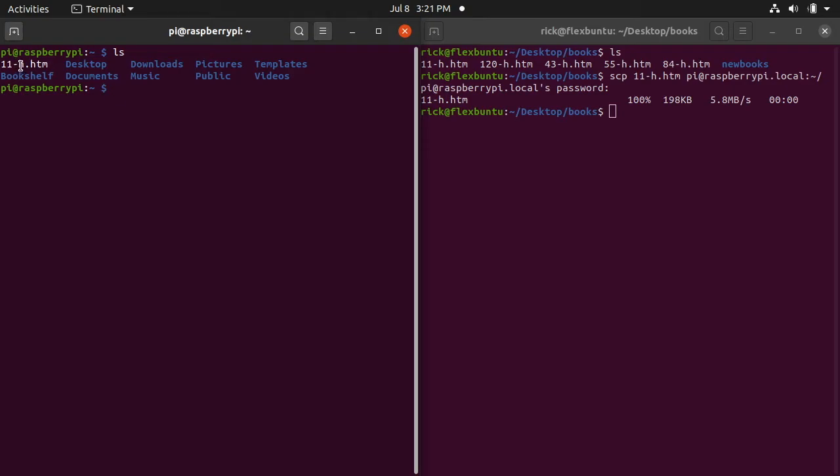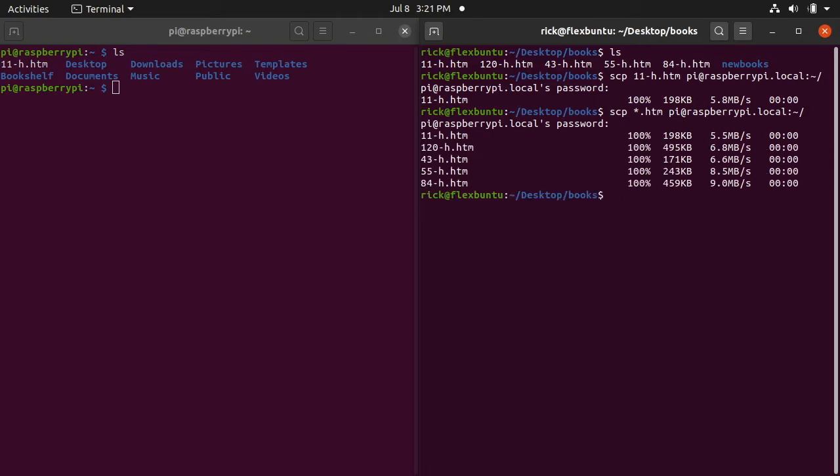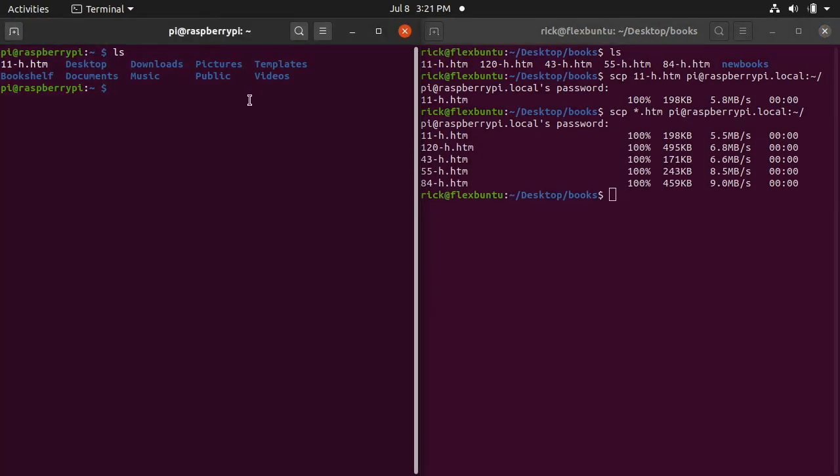Going over to the Raspberry Pi side and typing 'ls', we can see the file '11-h.htm' is there. To copy all the HTM files at once, we can type 'scp *.htm pi@raspberrypi.local:~/' — using a wildcard. I'll type my password and it copies all the files over. Going to the Raspberry Pi we can see all the files have been copied.